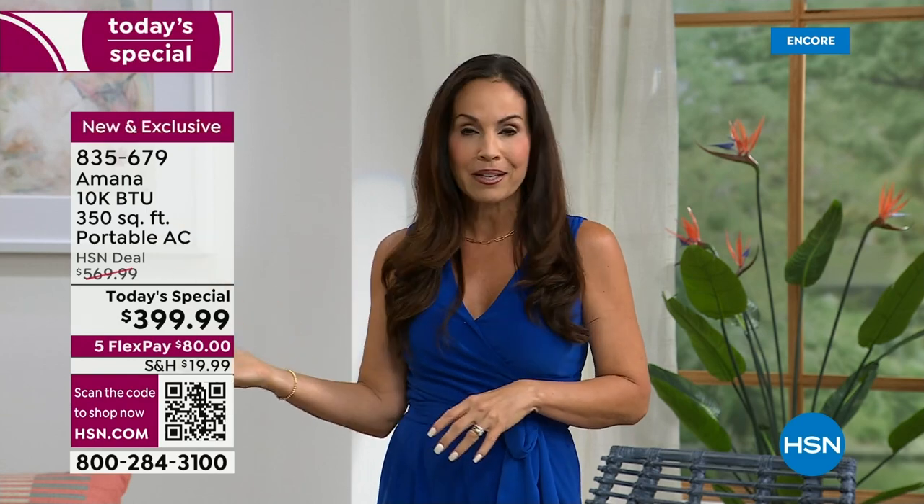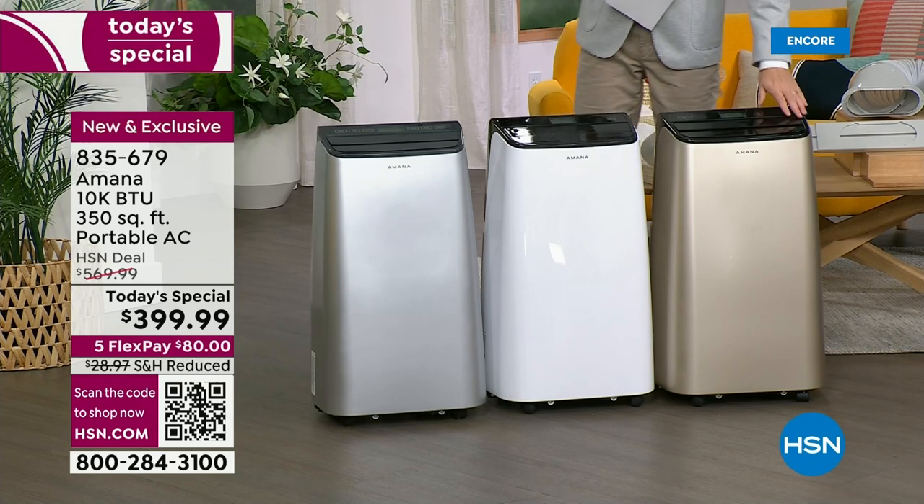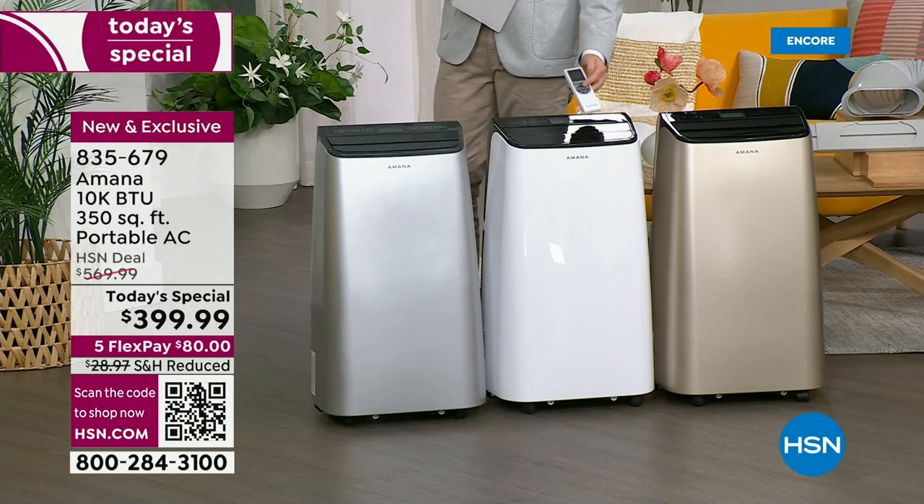There are a lot of states that don't need central AC, but then you get these heat waves, these weeks, these days. You don't want to sleep not one night in heat. And having one of these portable ACs at home, you will not have to. Even here in Florida, we have central AC — but guess what? I have a hot room. We all have a hot room.